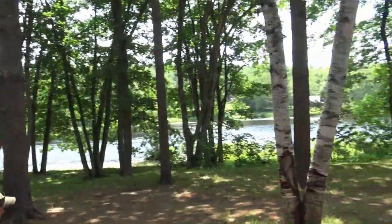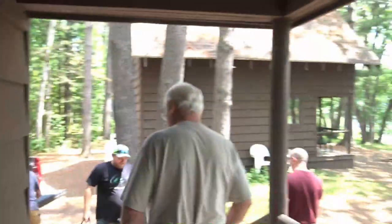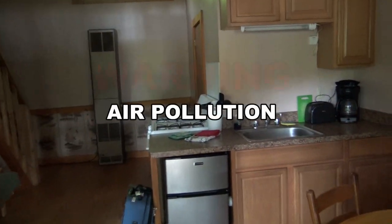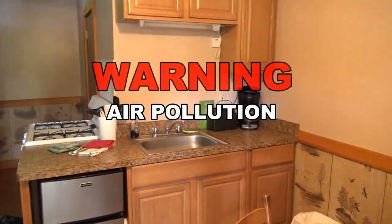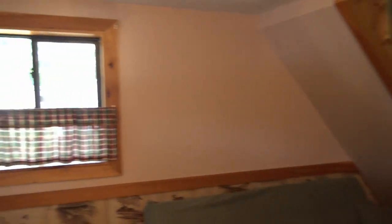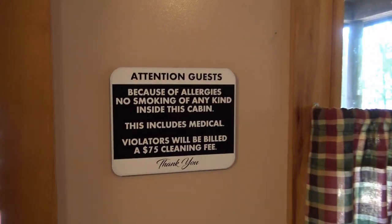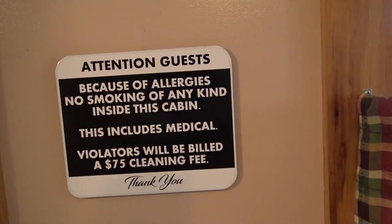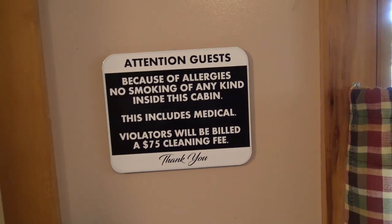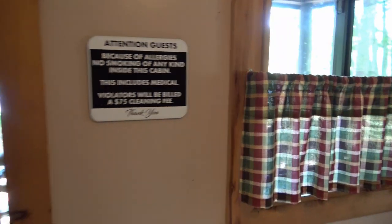The water — I've never seen the water this low. You couldn't wait, could you? Here's our camp — a cozy little cottage. It does stink. Good job Skip, now you've got to smell that all night. Because of allergies, no smoking of any kind inside this cabin — this includes medical. Violators will be billed a $75 cleaning fee.